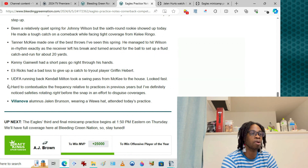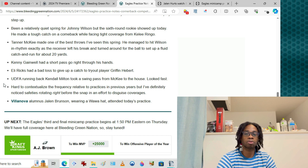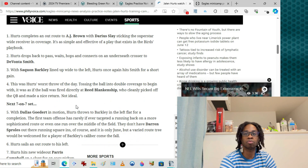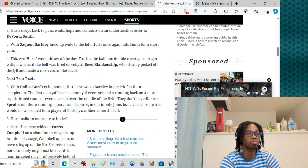Hard to contextualize the frequency relative to previous years, but I've noticed safeties rotating right before the snap to disguise coverage — shout out to the coaching staff for teaching that, because we could not disguise coverage in recent years. On the Jalen Hurts watch: another hot and cold, mixed bag day. He threw a bad pick trying to force it in to the read, tipped it up — but also got active and got the ball to Barkley in the flat off motion. Not great but not alarming.